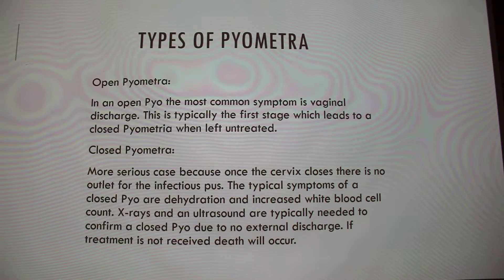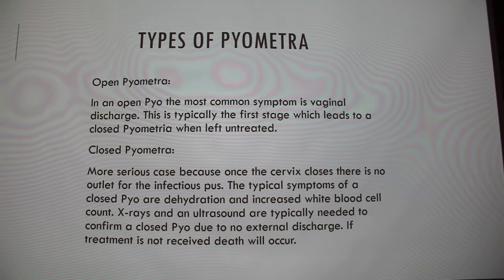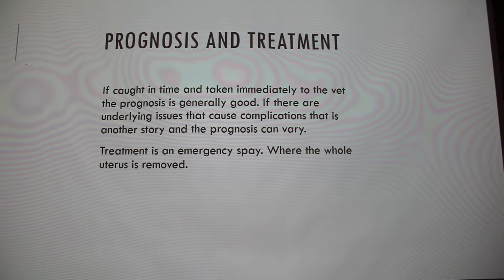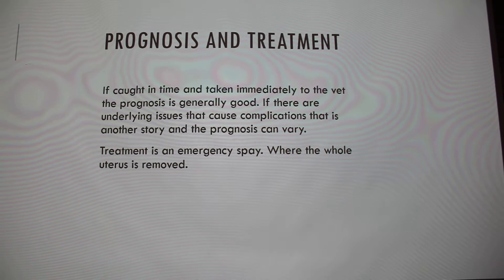If treatment is not received, death will occur because of the sepsis. So for prognosis and treatment: if it's caught in time and taken to a vet immediately, prognosis is generally good. If there are underlying issues, obviously you can't really say what the prognosis is. The treatment is an emergency spay, essentially, and the whole uterus is removed.